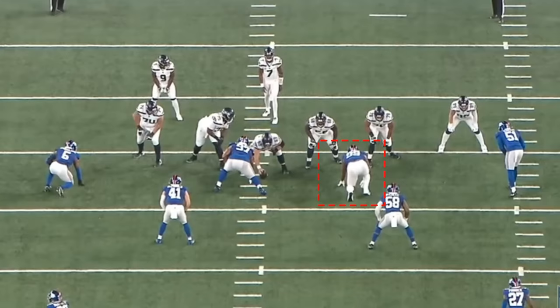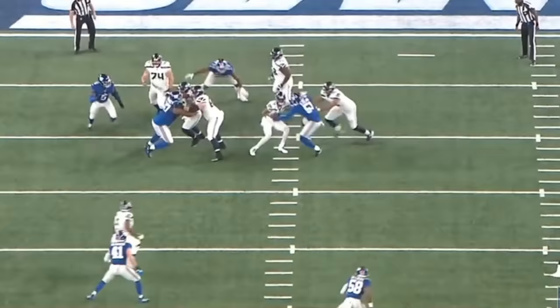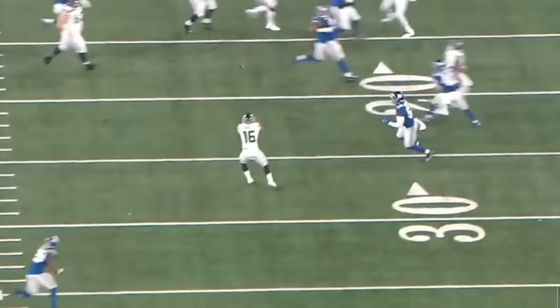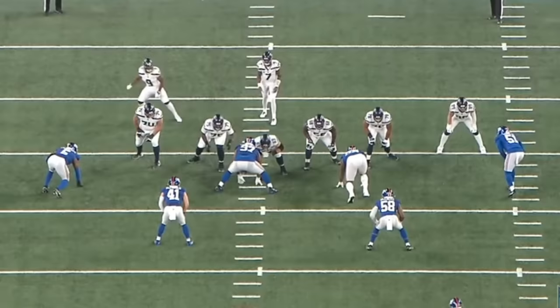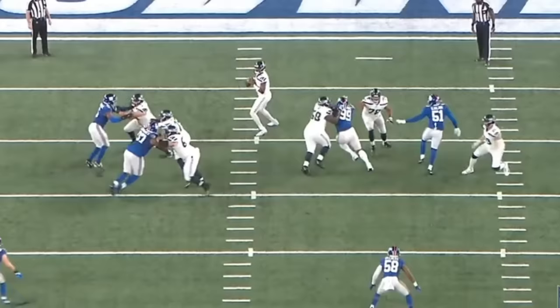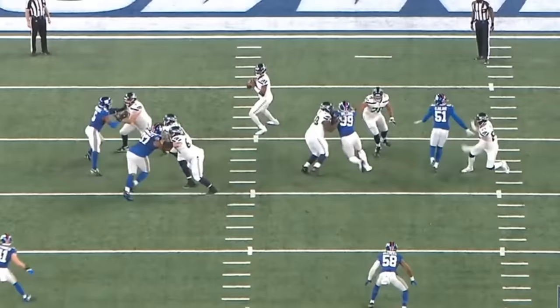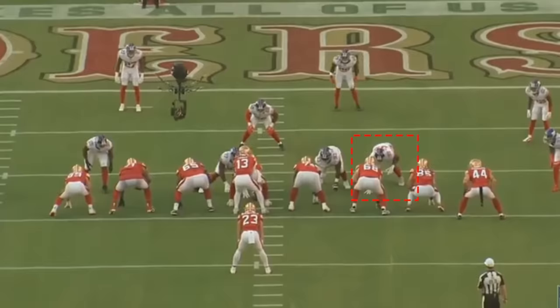You're going to see Williams do a really nice job against Damian Lewis — he just overpowers Lewis on this rep and generates some pressure on the quarterback. The quarterback does a great job escaping; Gino Smith gets out of there. But watching these snaps against the Seahawks' own offensive line is valuable — we know Lewis is a very good football player, and Williams does a nice job getting through and showing off that power against a really strong guard.